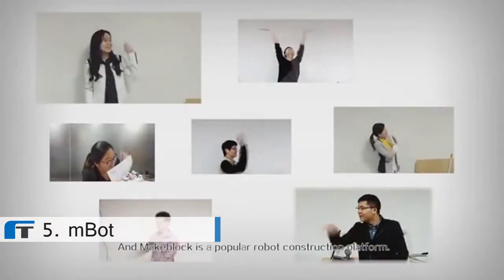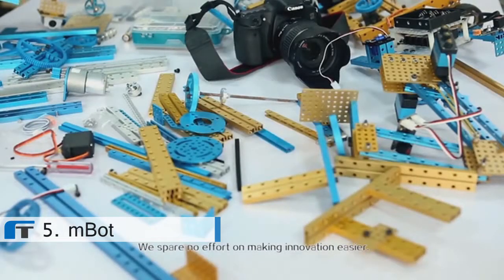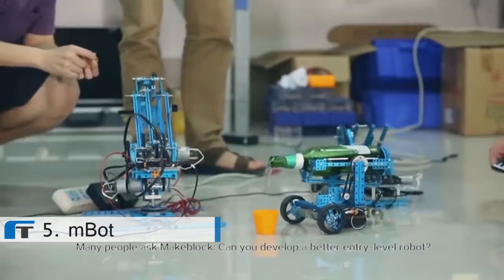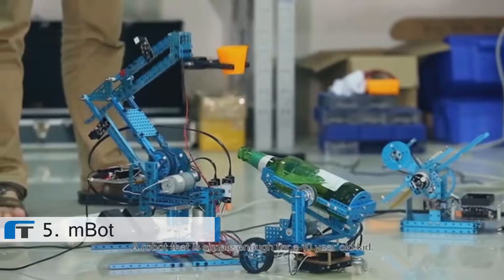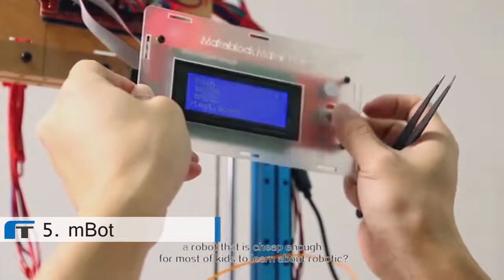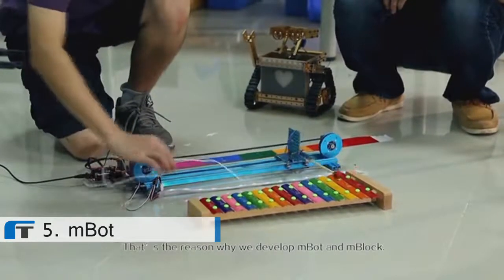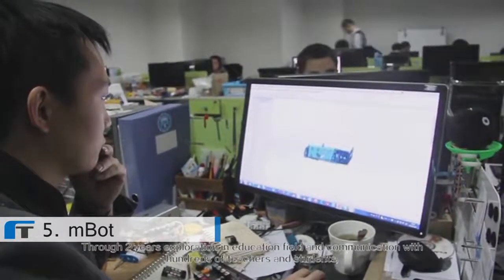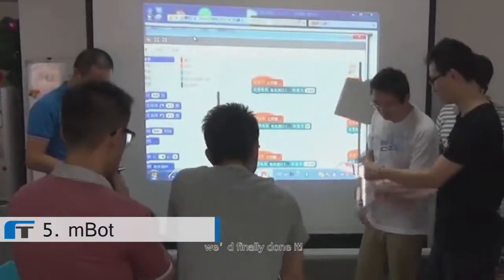M-Block is a popular robot construction platform, and we spare no effort on making innovation easier. Many people ask: can you develop a better entry-level robot — a robot simple enough for a ten-year-old kid, and cheap enough for most children to learn about robotics? That's the reason why we developed M-Bot and M-Block. Through two years of exploration in the education field and communication with hundreds of teachers and students, we have finally done it. We believe that M-Bot is one of the best robot products for family and school education.